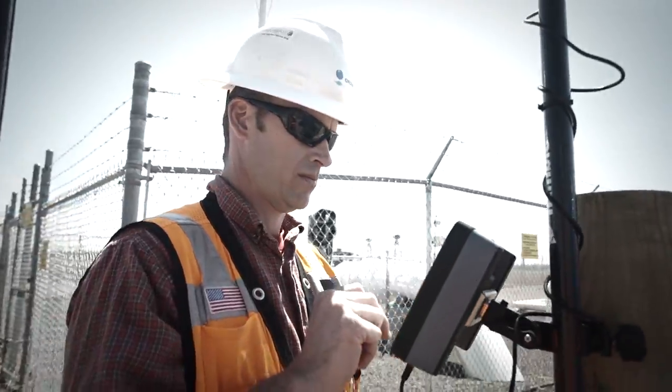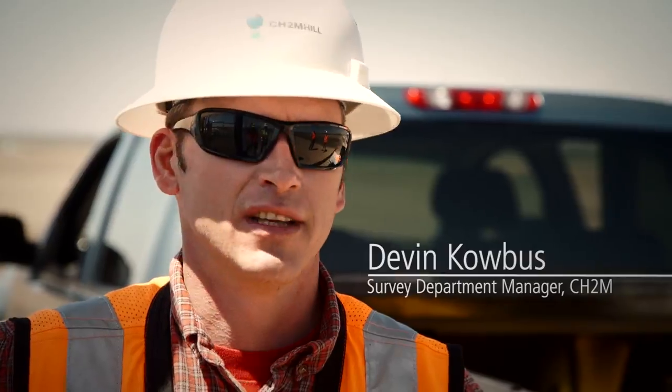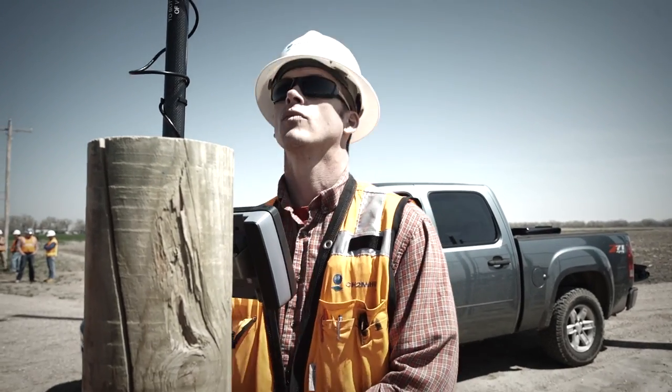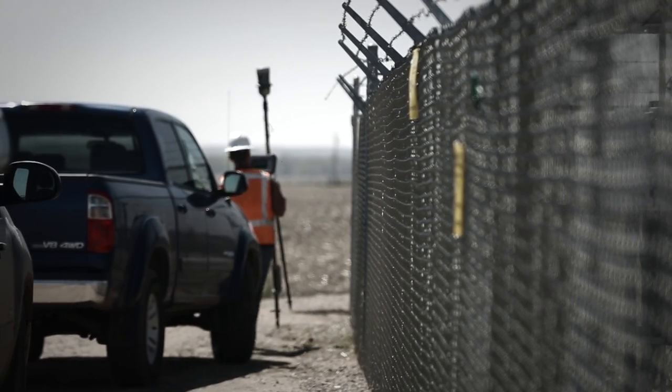What we're doing is shooting this valve site. Typically when we come to some of these facilities there are gates around them and fencing. Without having to track down the operator, get the key to the gate, and go inside the fence, we can actually survey from outside in a more safe environment.